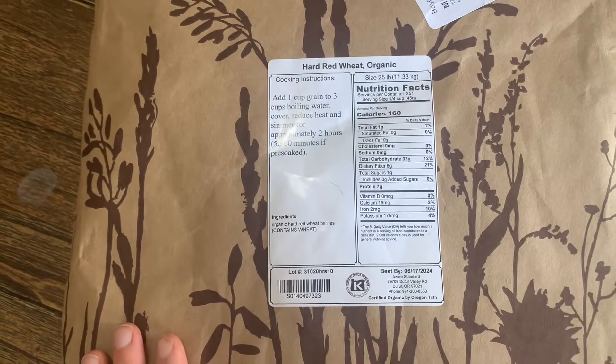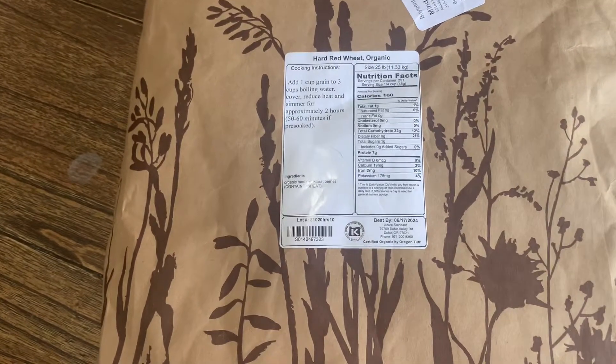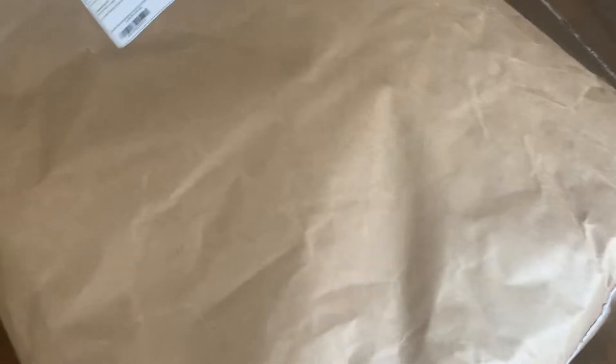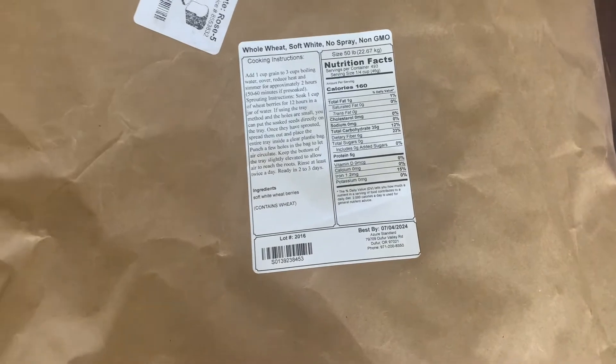The first thing I got was 25 pounds of hard red wheat berries. These are organic — around $25 or $26. They also had these whole wheat soft white, no-spray, non-GMO wheat berries. I'm assuming the farm that produced these — it may be Azure — that part of their field isn't labeled organic, so they couldn't sell it as an organic product. But it says it's not sprayed and it's non-GMO, and that's really what I care about. I know all the organic labeling is super expensive, so I'm content with it not saying organic knowing that it wasn't sprayed.